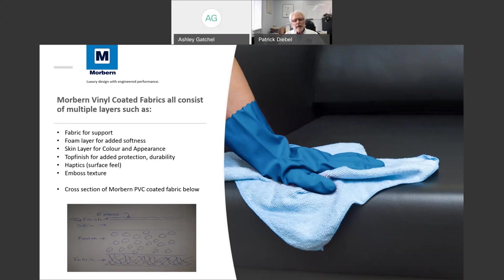They all get an emboss — a texture — which is normally chosen by the designers. We would put an animal texture or a new modern texture to simulate whatever our customers or the end customer desires.